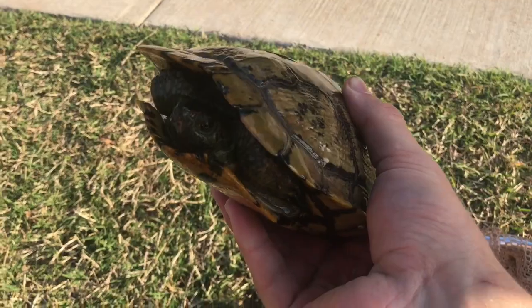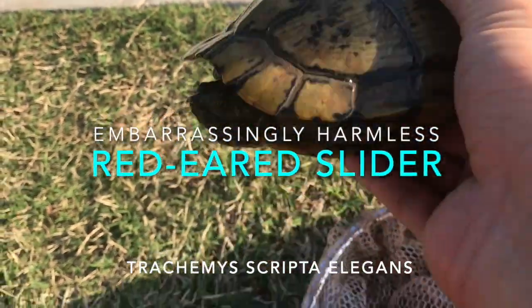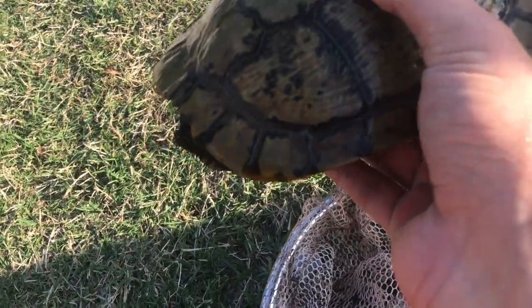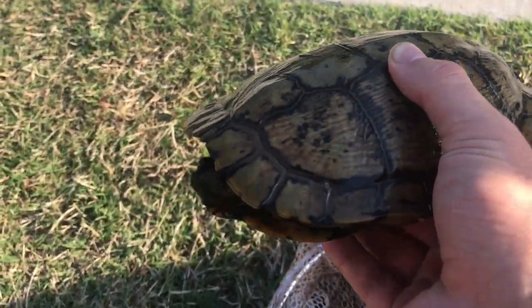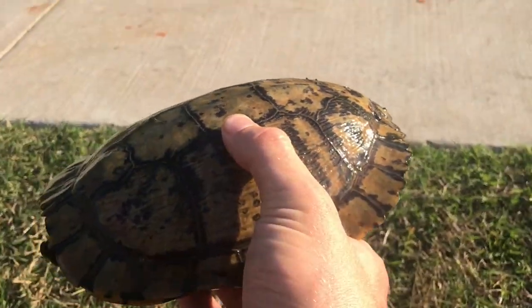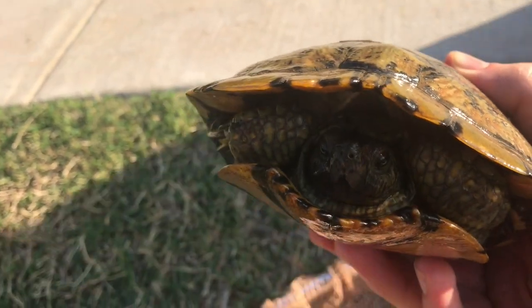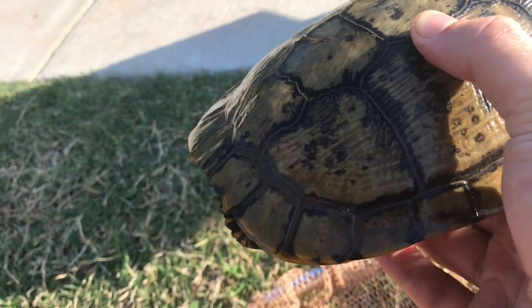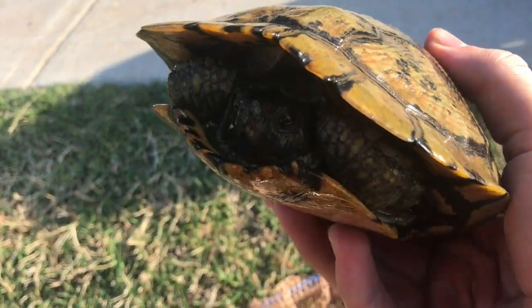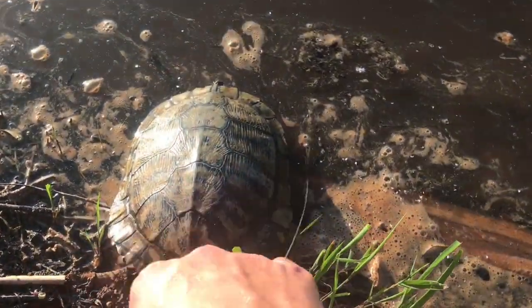Got one. Is it a snake? Big turtle — red-eared slider. Big one. This is an old male. They lose their red ears and their coloration when they age. This is what I like to call turtle stacking, where you go out on a nice hot day and catch as many turtles as you possibly can. Time to let the turtle go. Bye, buddy. There he is.